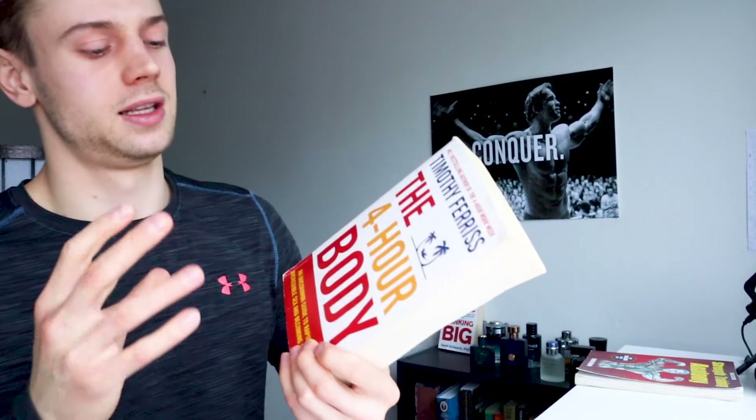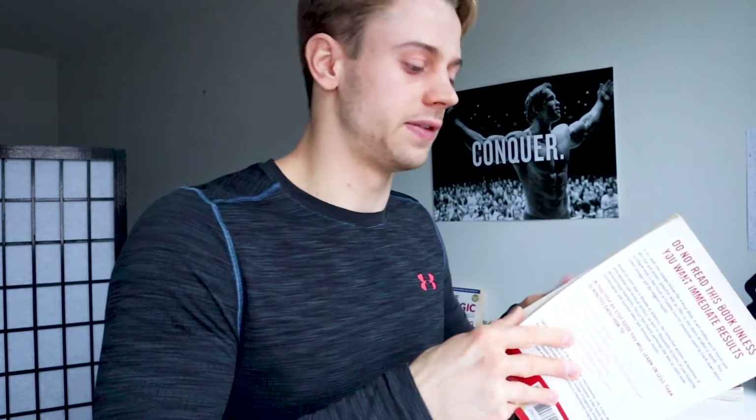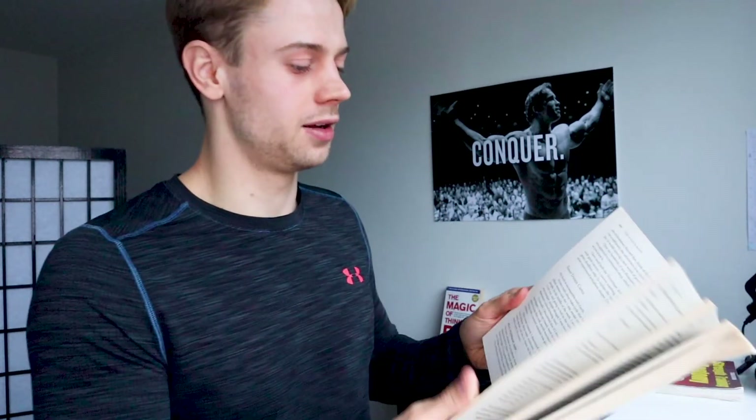This is a very interesting book because it's not just about training at the gym. He says in the beginning you don't want to read it all in one sitting. Even reading it over one month is probably too soon because there is strength training, mass training, fat loss, swimming, swinging, baseball, cold exposure, how to improve your sex life, and sleep stuff. It's a very comprehensive book.